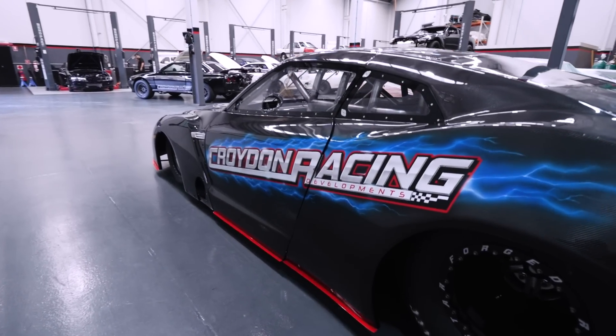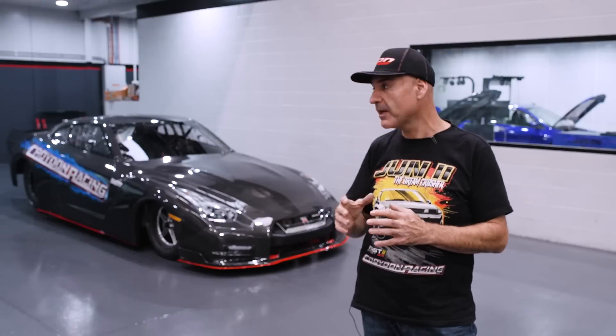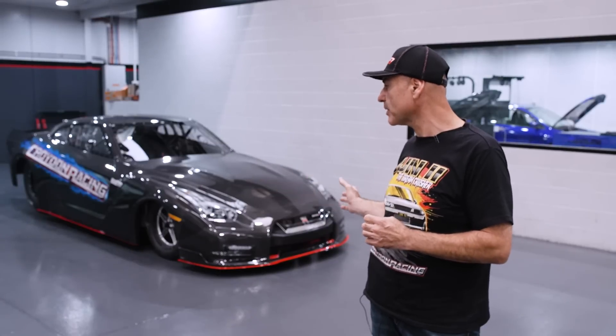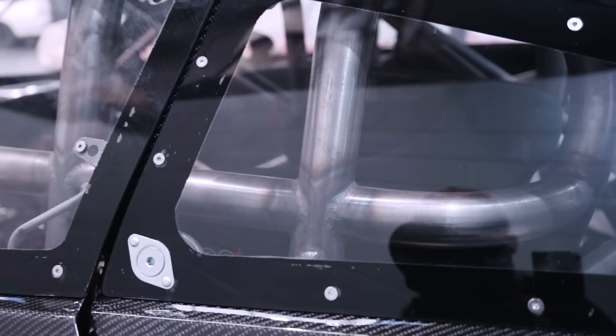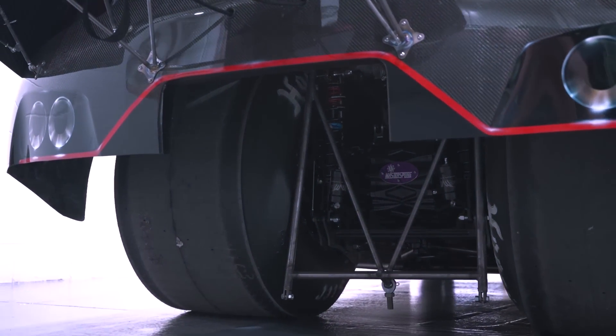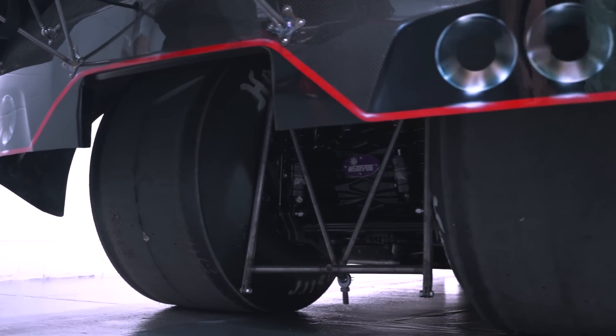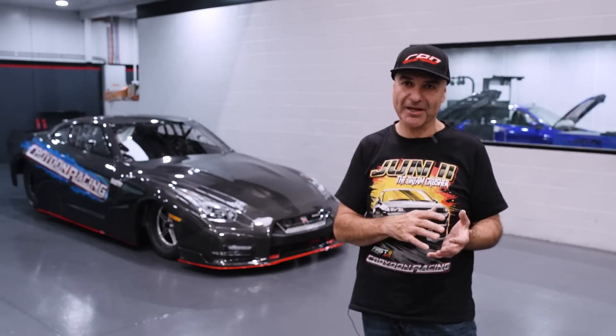We wanted the car to be something special and take us to the next level. We wanted to compete with all door cars. Every bit of component added to the drivetrain, to the chassis build, and how the four-link works all played a part in where we ended up today. The rear diff is a billet 11-inch deal. Craig designed the four-link bracketry so we can run it both as a radial car and as a big tyre car.